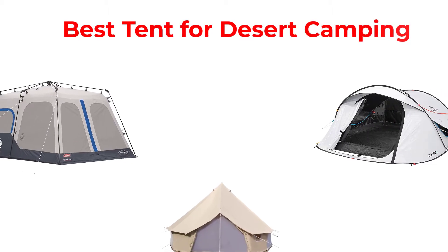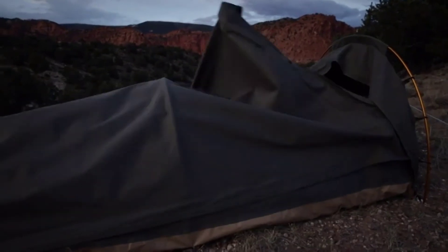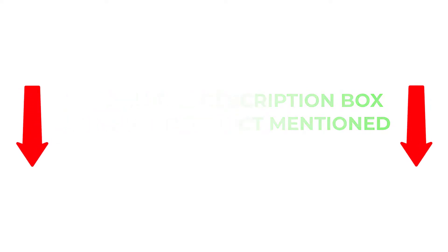Hey guys, in this video I will talk about the best tent for desert camping. After much research I found these products much helpful for people like you. I will provide you brief information about these products. If you want to know about the price and other information about these products, be sure to check my description. So without any further delay let's jump into the video.